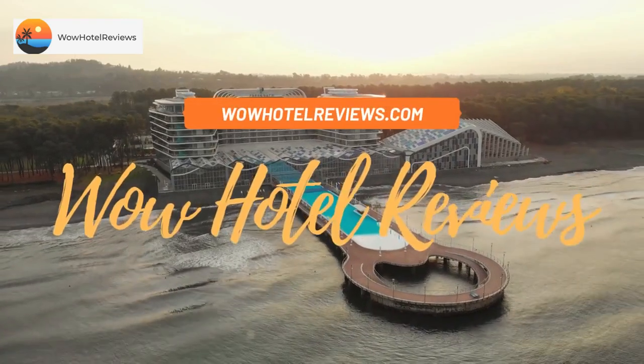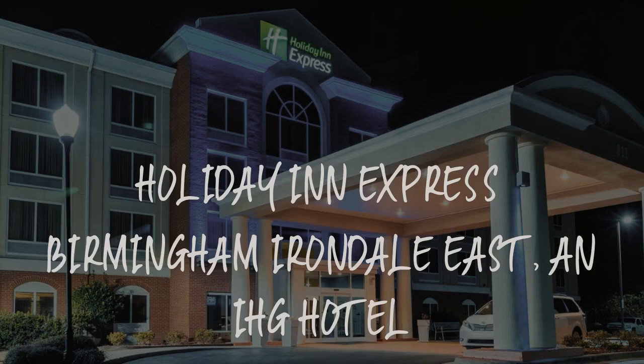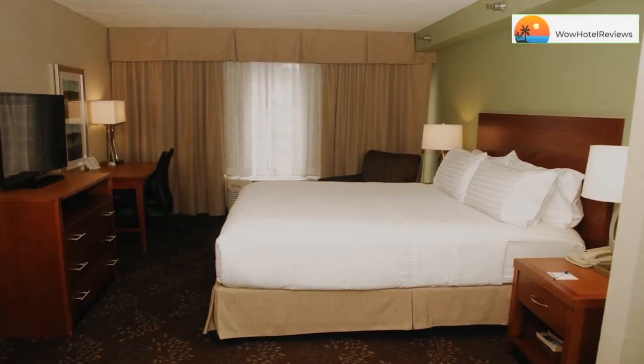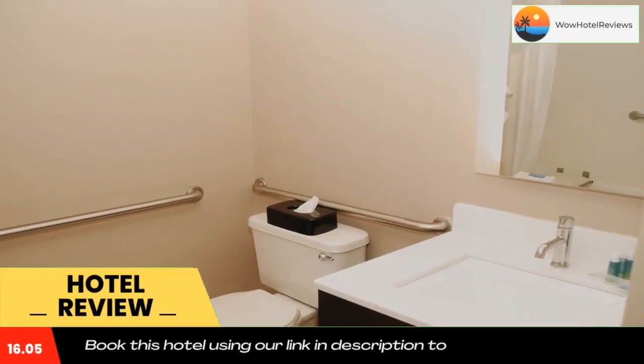Hello guys, welcome to Wow Hotel Reviews. Today I am reviewing Holiday Inn Express Birmingham Irondale East, an IHG hotel. It's a two-star hotel. Please use our Booking.com link in the description to book the hotel and get special pricing.